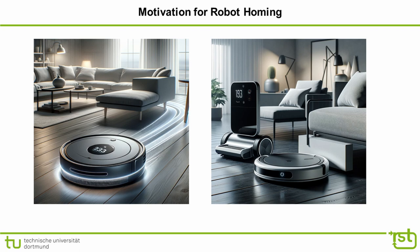The scenario of a vacuum cleaning robot returning to its docking station provides an excellent example to motivate the robot homing problem. Once the robot reaches the vicinity of the docking station, precise maneuvering is required to align it correctly for charging.